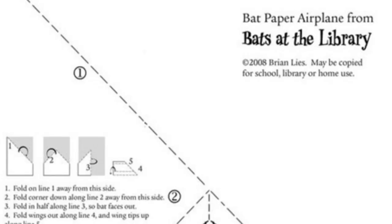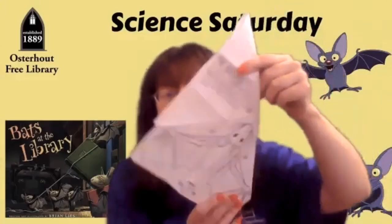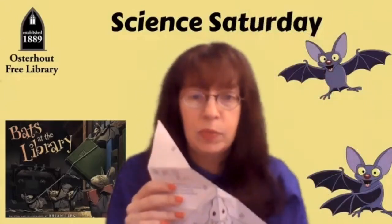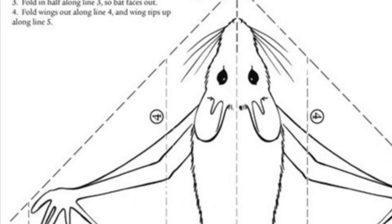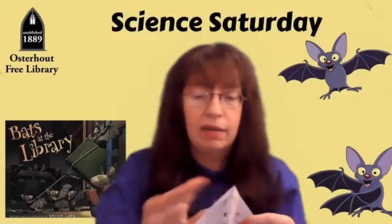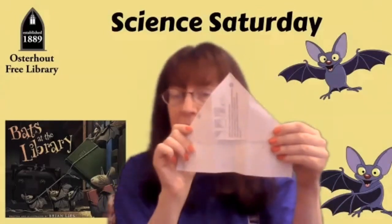The first step is to fold the paper along line one, which is clearly marked right here. You're going to fold that right along that line — that's what it's going to look like on the bat. Then step two, you're going to fold the corner down along the line away from the side that it's on, so it goes over to here, just like that. This is what it's going to look like in the back, and this is what it looks like in the front.